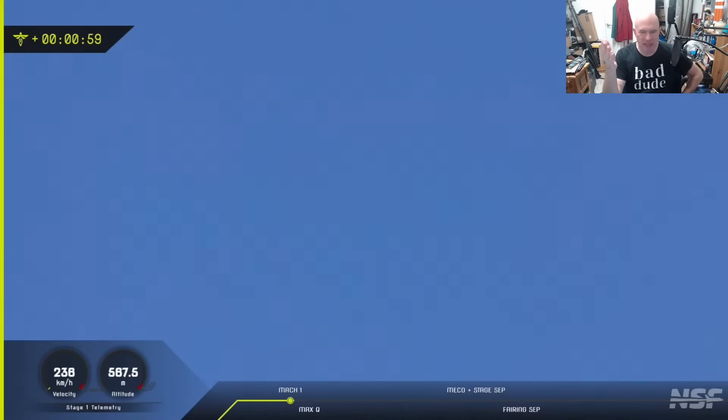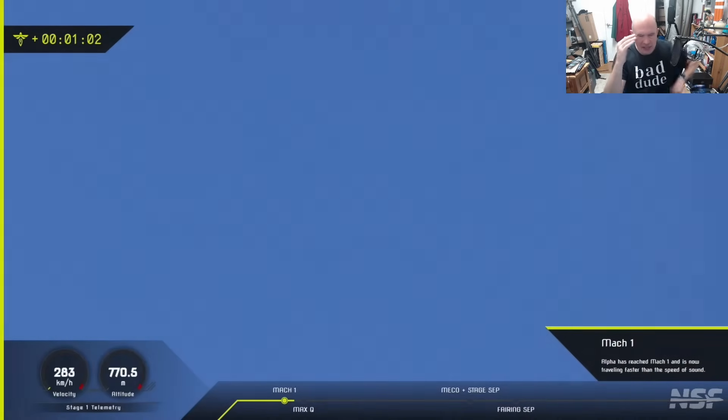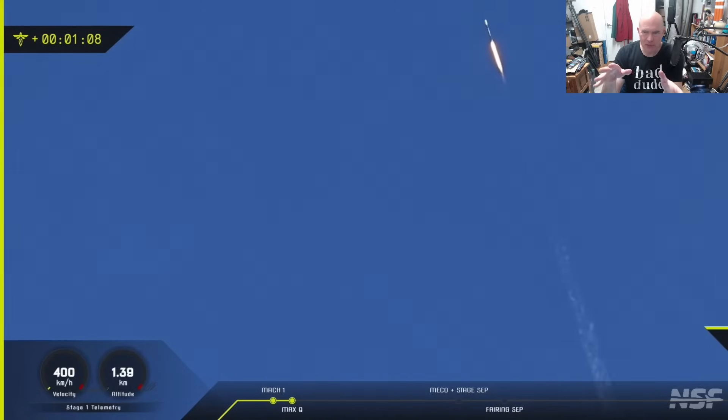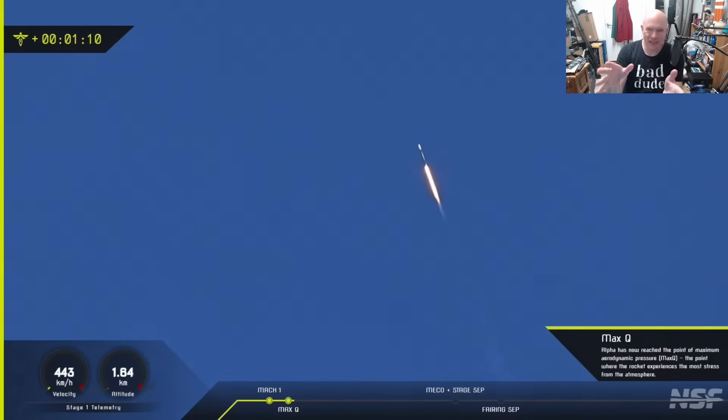You've probably heard by now that the payload did not in fact reach orbit. Interestingly, Lockheed Martin put their satellite on Firefly because they wanted a dedicated launch provider.